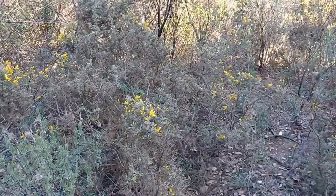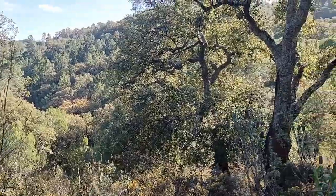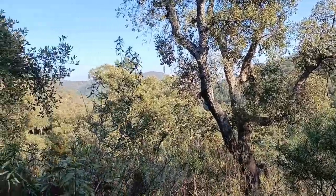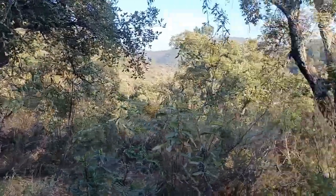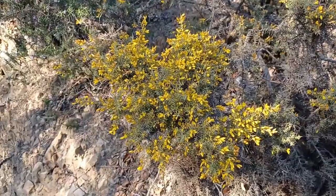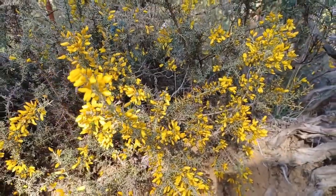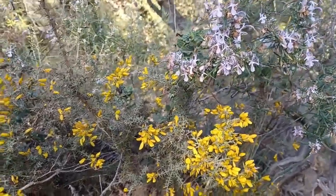Look at how they form part of the Sotobosque — I will show you the landscape. This plant belongs to the family Leguminosae. Look at this, what an intense yellow color. The fruit that it gives is a legumbre.